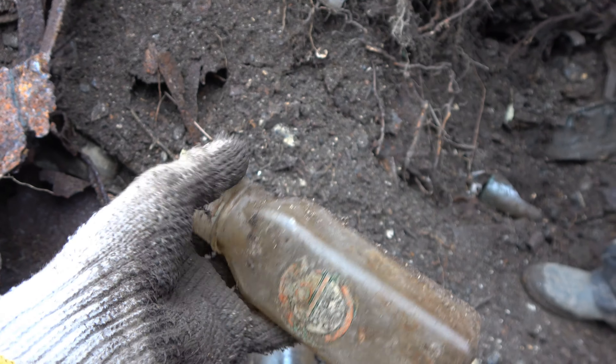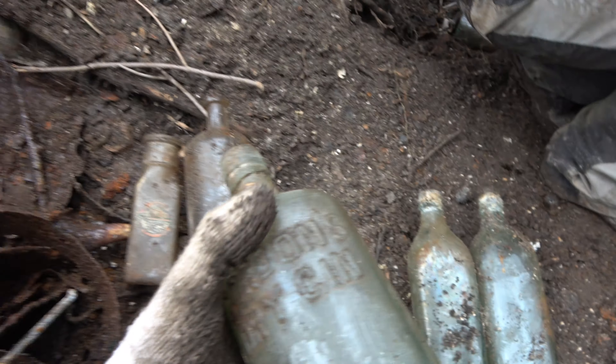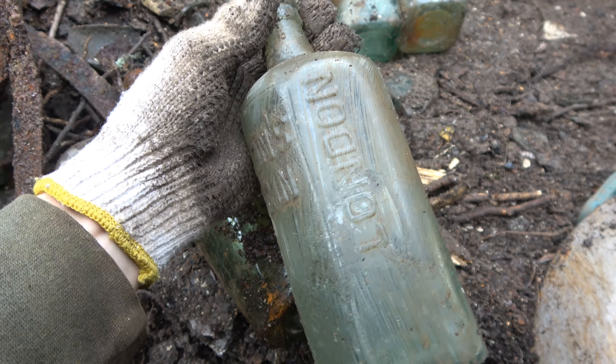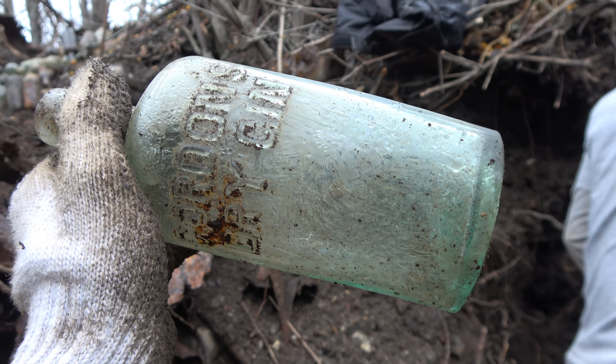Very cool. That label - I'll try to save it. I don't think we can, but we'll try. The Gordon's Dry Gin. I don't know if this is a newer or older version, but it does have a lovely applied top. Very lovely applied top. Gordon's Dry Gin. London, England on it. Very lovely color to that one. Definitely a keeper.